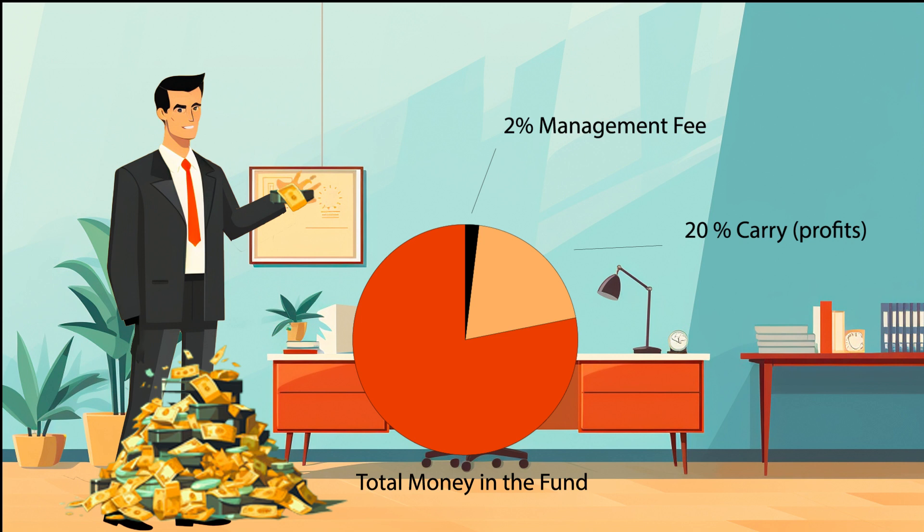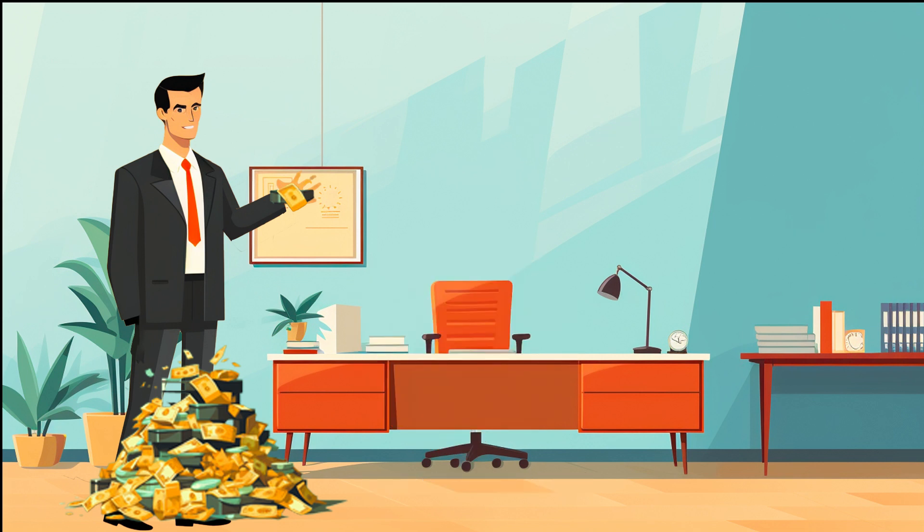Then, if the fund makes, say, 1 billion in profit from startup investments, they will take 200 million. That rate of return would be rare, but it has been done numerous times by smart venture capitalists.